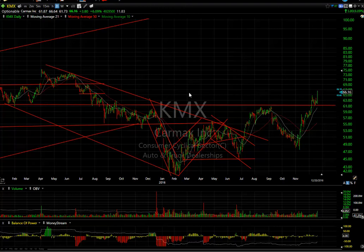CarMax had a big day today — broke out, taking out double resistance, probably headed for a move up towards $69 short-term near there. There's a little resistance on that side, but eventually it could make it to $73.40.